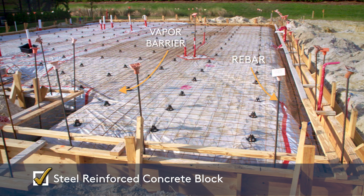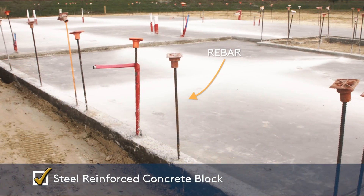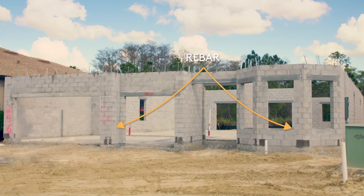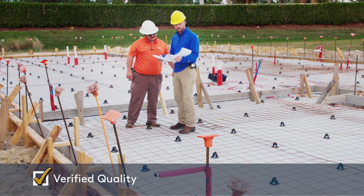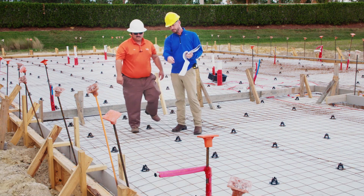Professionally engineered concrete block wall construction, reinforced with concrete and steel rebar. Both construction manager and municipality inspections verify foundation quality.